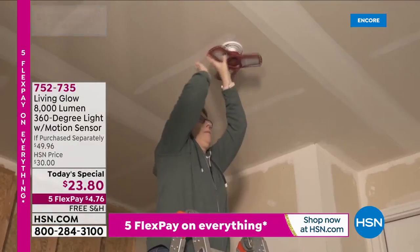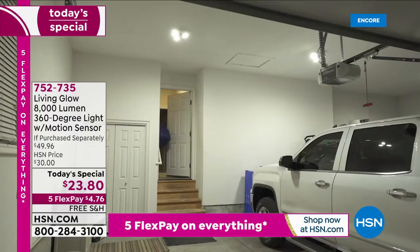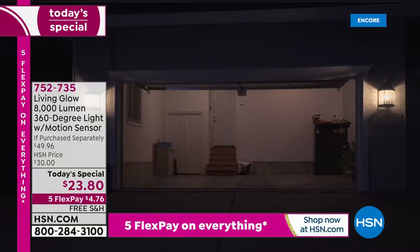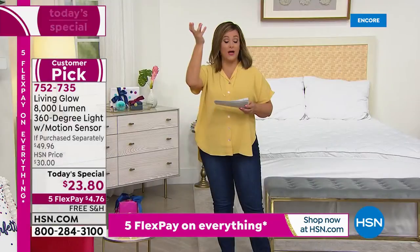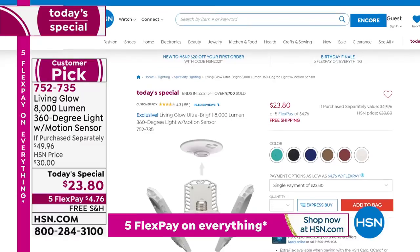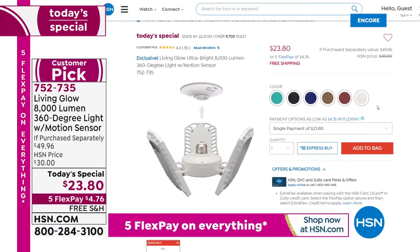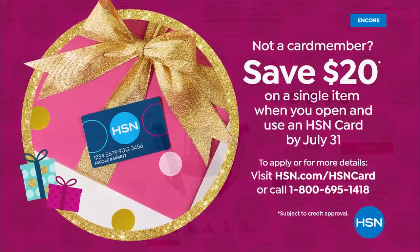It screws into any standard socket like a regular light bulb, and yet it's 1,000 times brighter than a standard 60-watt bulb — not consuming more energy. These are cool to the touch, they're LEDs. 1,000 times brighter than that bulb in your garage, attic, or basement right now. Cool colors available. Last Today's Special of the year from Living Glow — huge customer pick, last opportunity of the year. Item number 752-735, our finest value of the day.